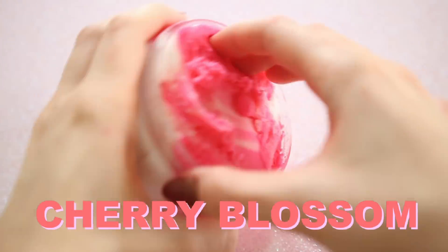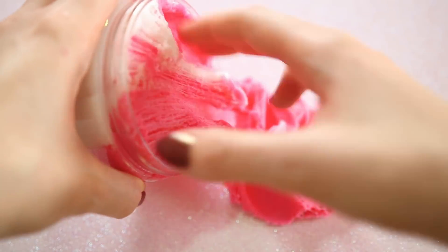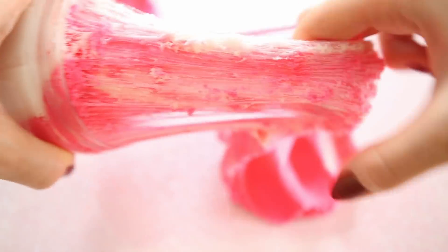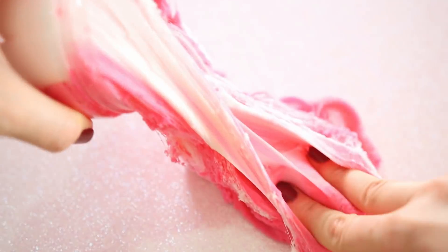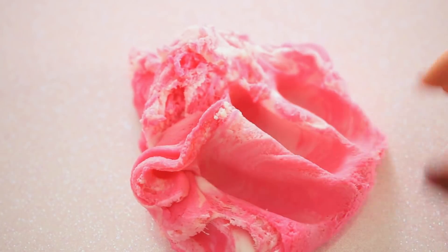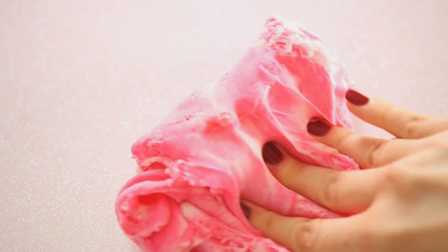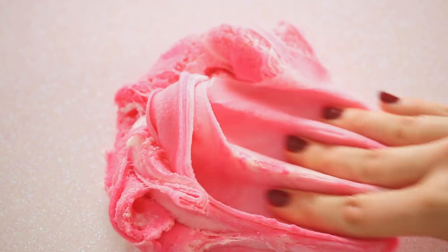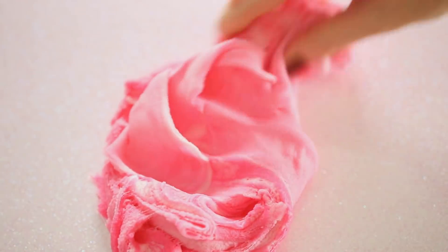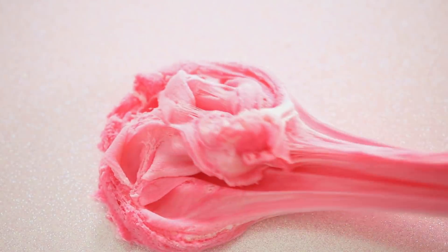Then we have Cherry Blossom, one of the fluffier cloud doughs we have today. It comes half white and half red so you can mix it yourselves. The white is a bit thicker, more of a dough texture, whereas the red is very soft and fluffs really well. The white is scented like fresh cherry blossoms for the more floral side, and the red is scented like cherries for that really sweet, almost candy-scented cherry.